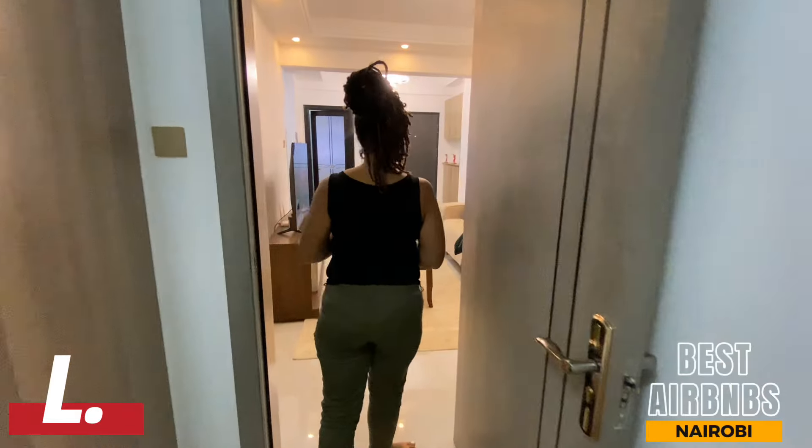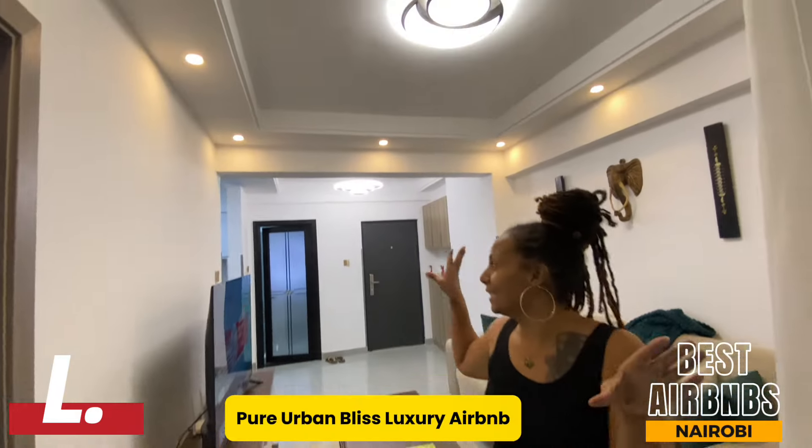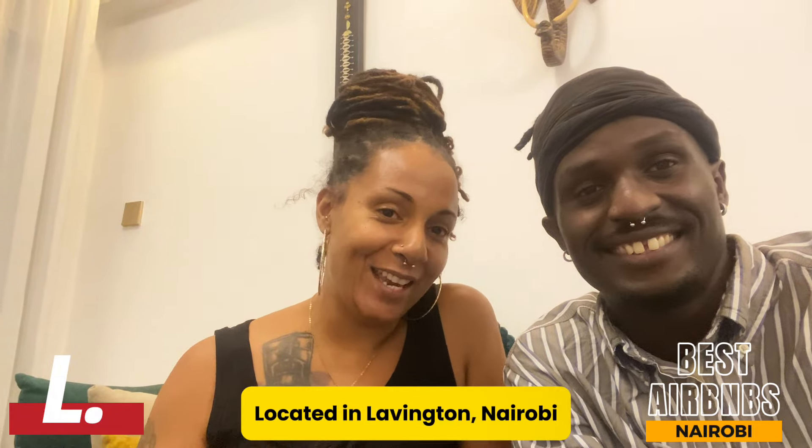Hey, what's up you guys, welcome back to the channel! Today we have brought you another beautiful Airbnb called Pure Urban Bliss. We're gonna take you around, let's go!